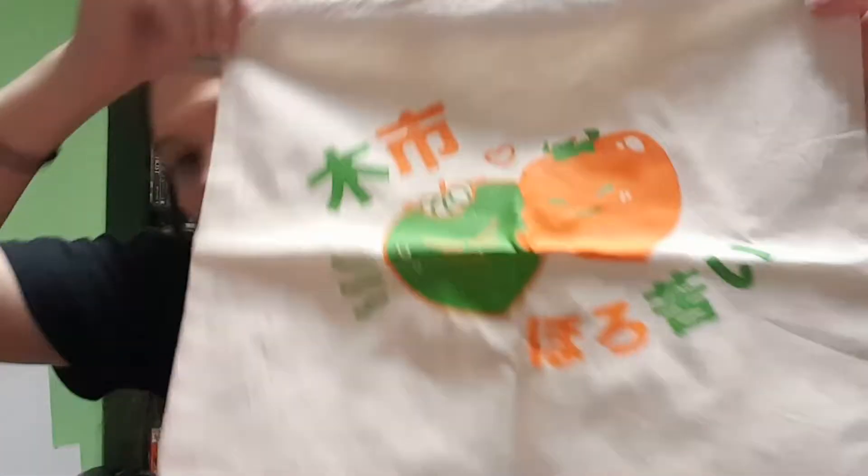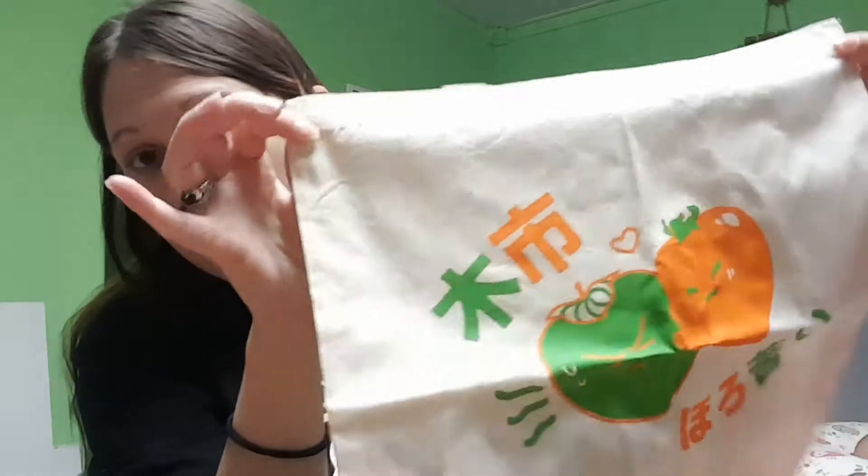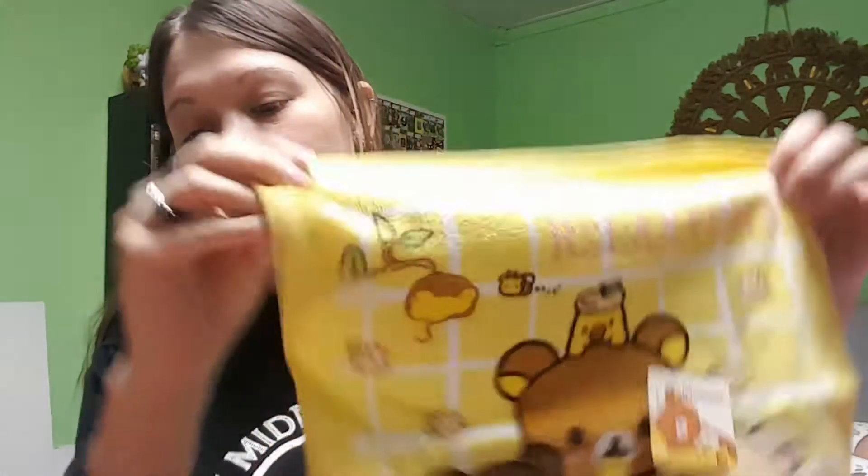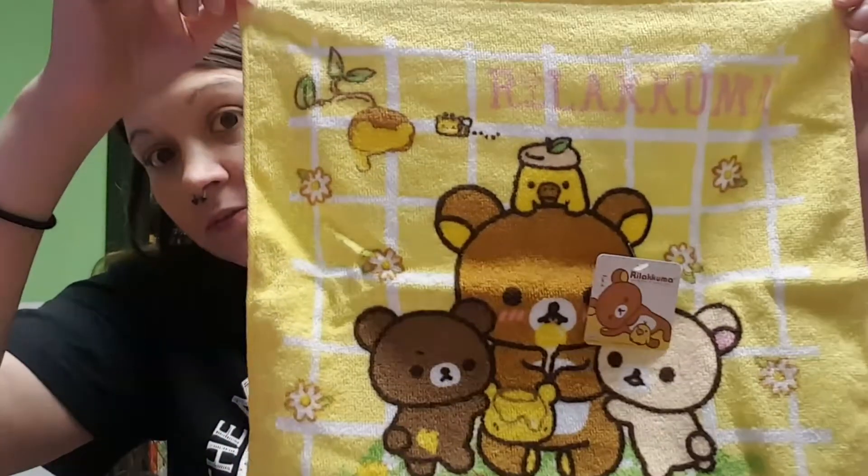Next, we have a travel bag, or a reusable bag. Most people use them for groceries. We've got several of these, and they're just big enough for Ben's vinyl records when we go vinyl record shopping. Next, we have a Rulakuma towel — a face towel. I'll probably use that for the baby.